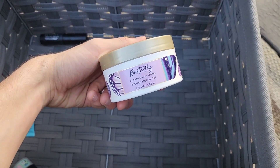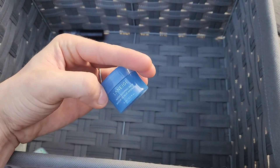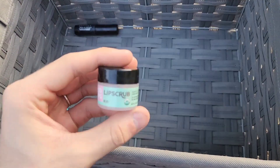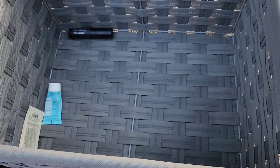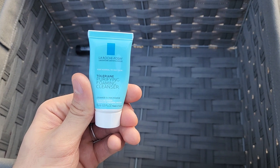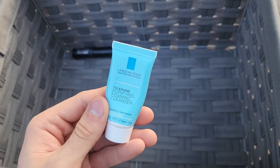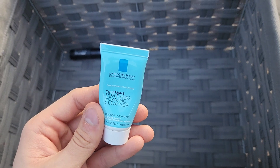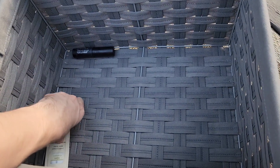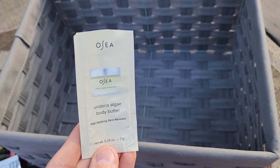We finished a Butterfly whipped body butter, a Laneige Water Sleeping Mask, an eco lip scrub, and some other tiny products. There was a Le Rouge purifying foaming cleanser that did wonders for the skin, and an Osier body butter.